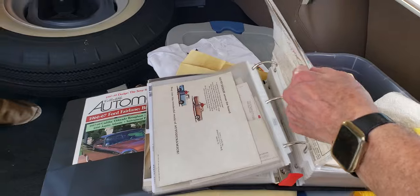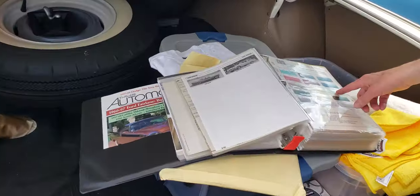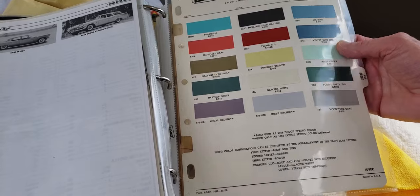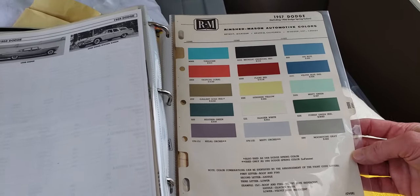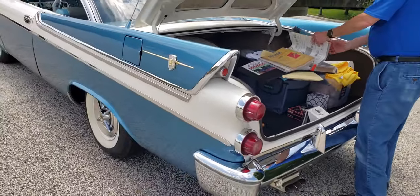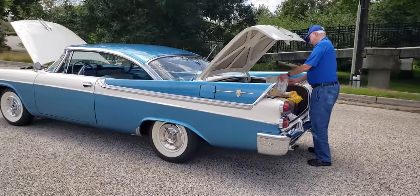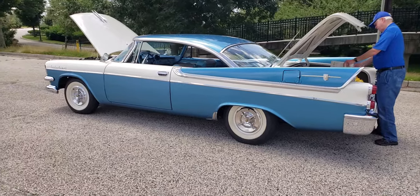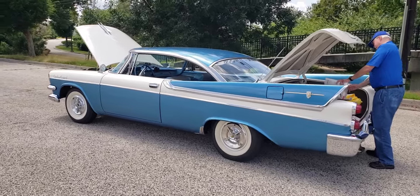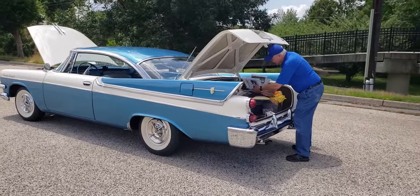I'm going to do one more walk around — I love the styling of this car. The color is called Velvet Blue Iridescent with Glacier White — they only had one white, Glacier White. Folks, tell me what you think of this car. I absolutely love the color, the style, the taillights, everything about this car. If you like this car, like the video, definitely leave your comments below, subscribe to the channel, and let me know what you think. Tom, thank you very much for showing us your car.